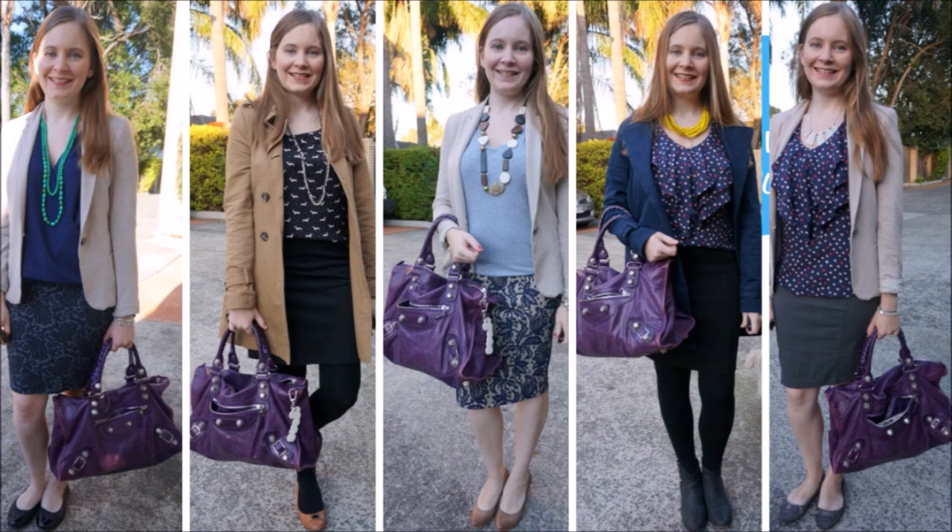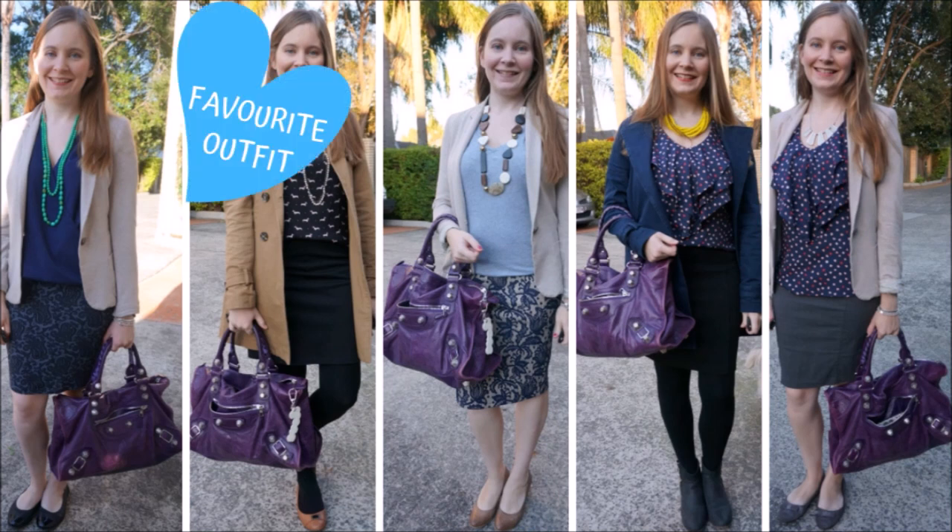As you can see here it pairs really nicely with a work staple for me, which is a pencil skirt. And if you are worried that the bag might be a bit too fun or different for a formal environment, you can always make it a little bit more formal by adding a blazer onto your outfit.